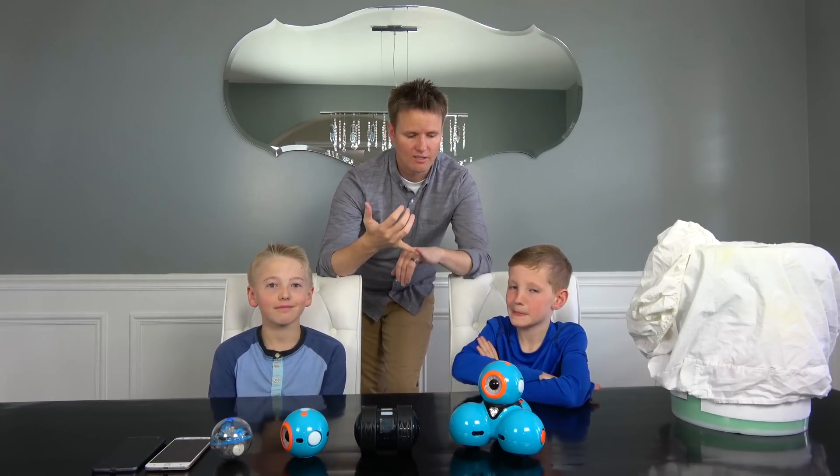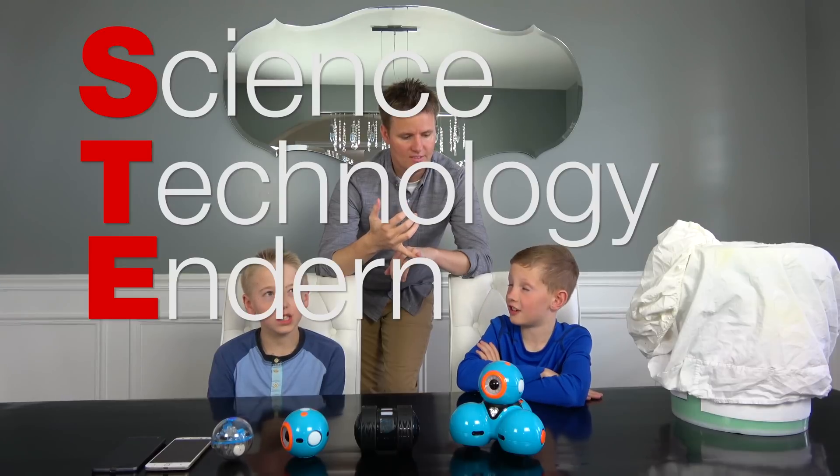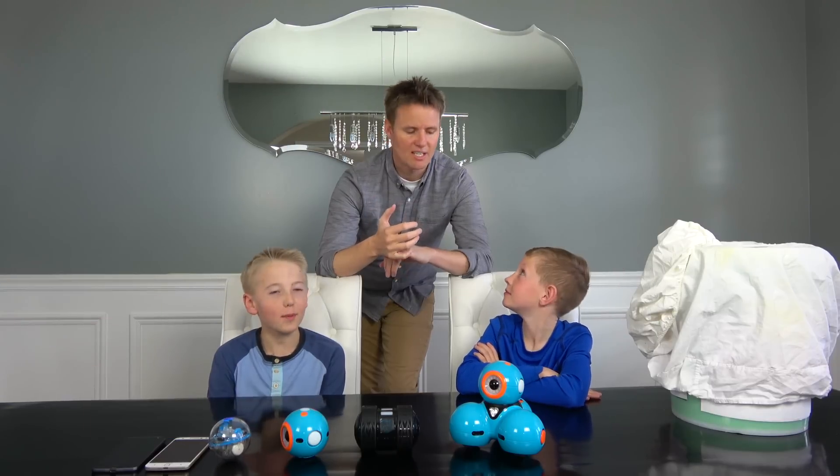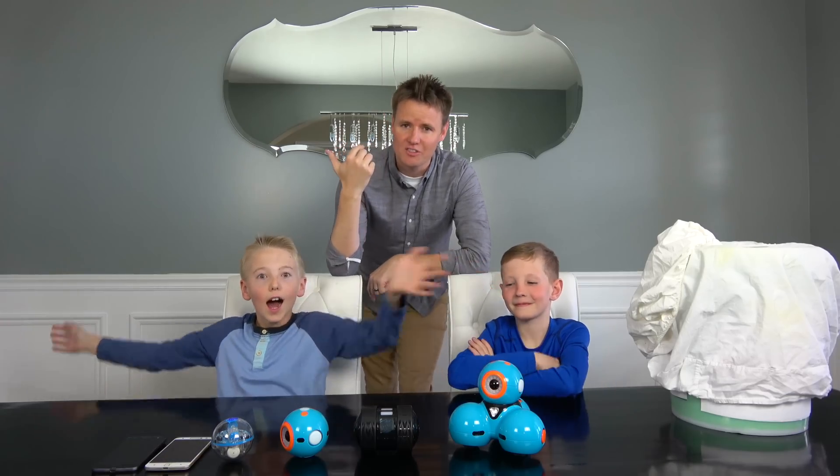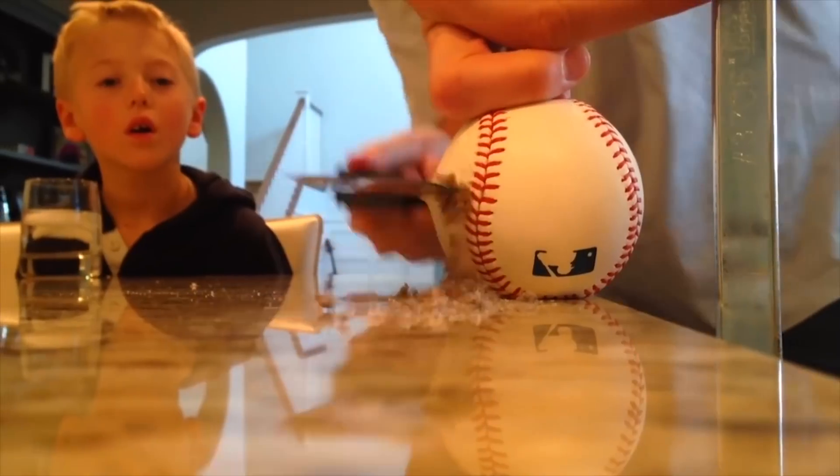STEM stands for Science, Technology, Engineering, and Math. This whole channel started with a second grade science project and it turned into four million subscribers — our minds are blown.